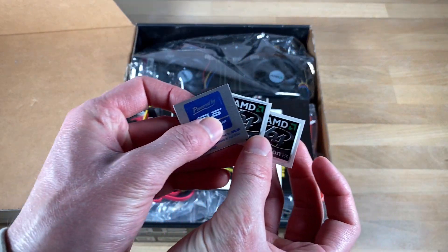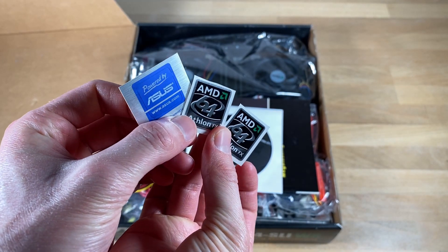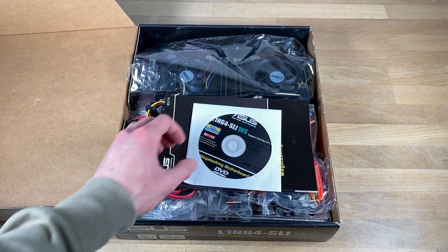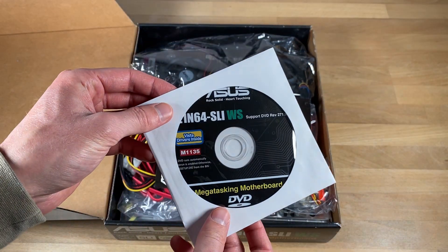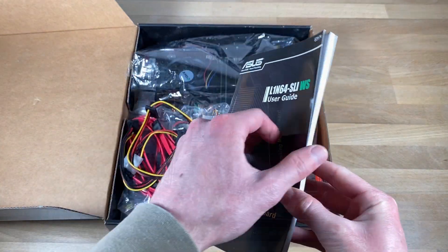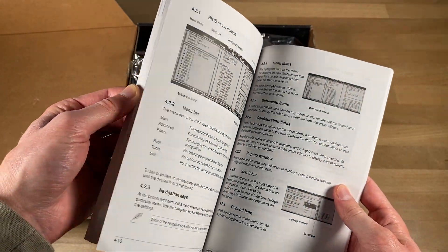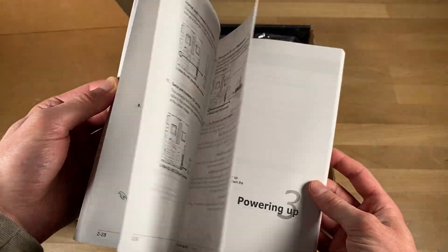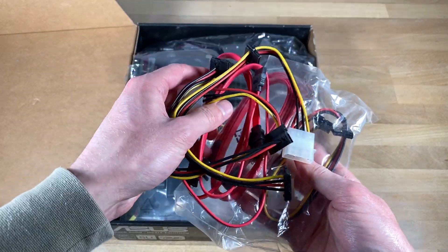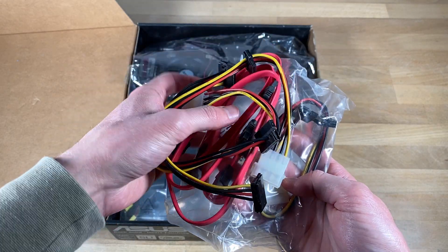Moving on to more stickers — here are two silver Athlon 64 FX stickers and a nice old-school powered-by-ASUS one. Then we have the Driver DVD for the mega-tasking motherboard, including Windows Vista drivers. Next up is the User Guide, which is quite thick and very comprehensive overall. Then there are two sets of Molex to SATA power adapters and a total of four SATA cables, one of which is still unused.